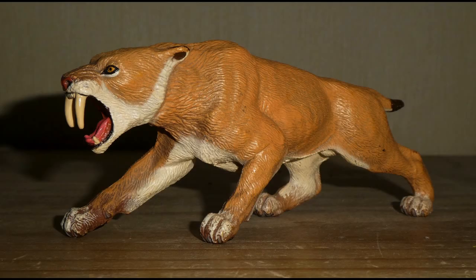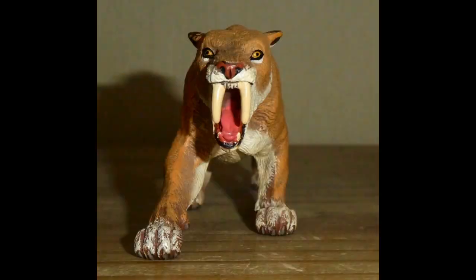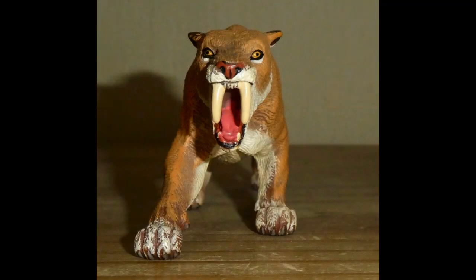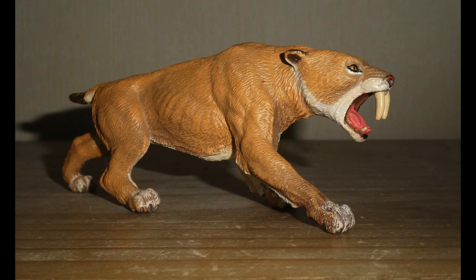Now we are on to the Papo Sabre-Toothed cat, which was their second Pleistocene animal, the first being, of course, the Woolly Mammoth. I actually bought this one on the same day that I got the Woolly Mammoth and Stegosaurus. I say that this is a female, because unlike the Collector Smilodon, where we can tell that's a male, with Papo's it's not really clear — I guess that's up to you. So I like to think that it's a she.